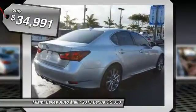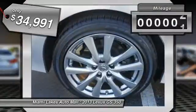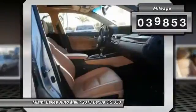It is priced below $35,000, and this vehicle has less than 40,000 miles.